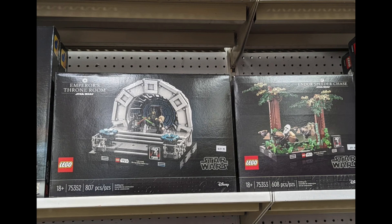So for the rumors that are new for today, we have these two sets: the Emperor's Throne Room and the Endor Speeder Chase. These were found on store shelves somewhere in Montreal, Canada. The prices you see on these are Canadian, so I don't know what the American translation of this is.